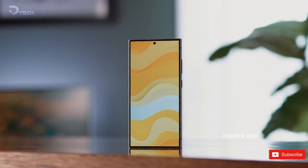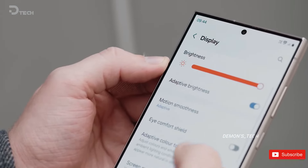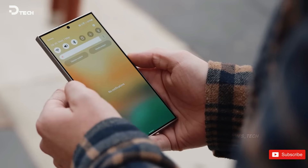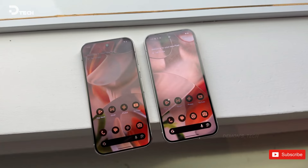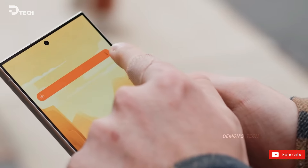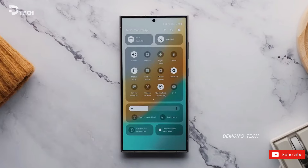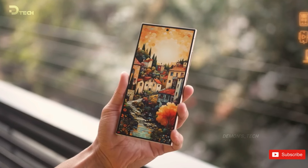While both devices boast impressive display features such as QHD resolution, a 120Hz refresh rate, and LTPO technology, the Pixel 9 Pro models gain a slight edge with their peak brightness of 3000 nits. In comparison, the Galaxy S24 Ultra offers a respectable 2600 nits. Although this difference is minor, as brightness is measured logarithmically and the benefits diminish at higher levels, it's worth noting.